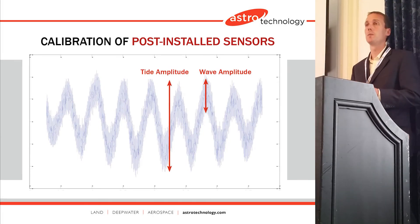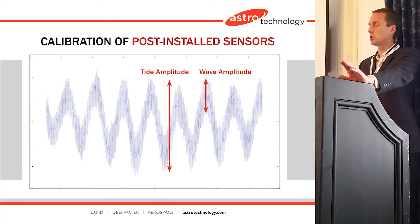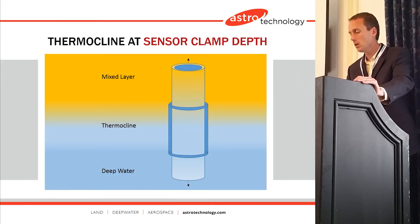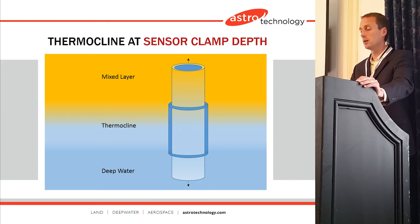These are some results from installing this clamp on a tension leg platform in West Africa. The dominant change in load is really due to the tide amplitude on that platform, and you can see the frequency modulated signal there. The wave amplitude is also about 30% of the tide amplitude. One thing we didn't expect was that we were installing these clamps right at a thermocline, so temperature compensation was very critical for sensor calibration. The divers noticed the thermocline during installation, and we were able to calibrate and remove the effects of temperature.